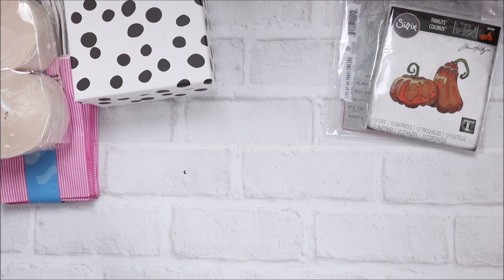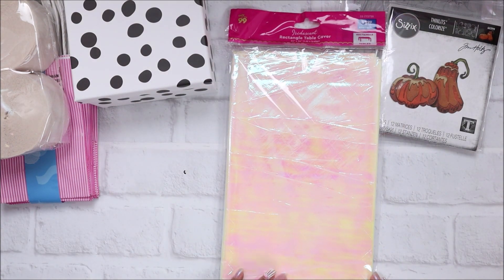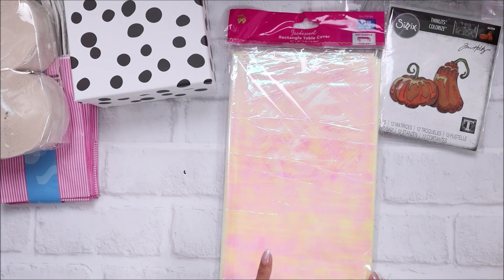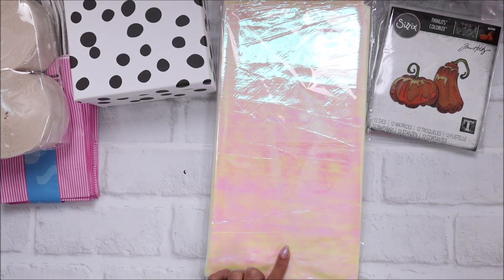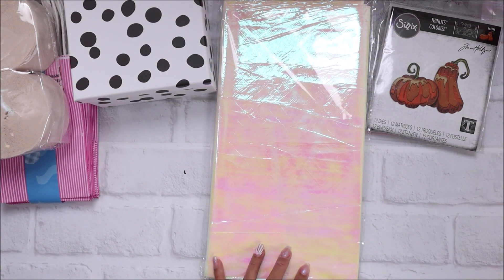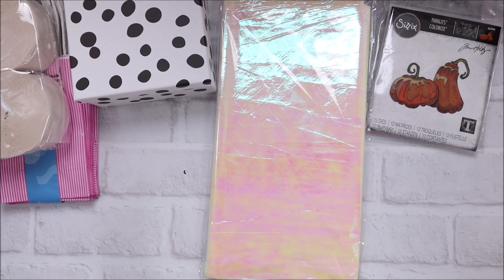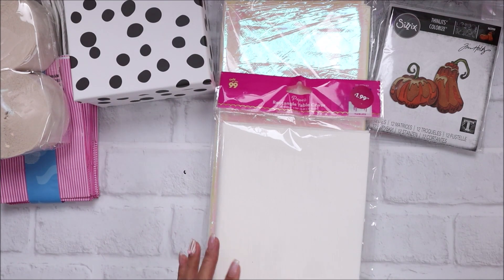I did get some tablecloths to make some ruffles with. This is the iridescent tablecloth or table cover and it was $1.99 - still a great deal because some of these go for a lot more at Party City. I think it runs a couple bucks also at Walmart, but $1.99 you can't beat. And here is a paper rectangle table cover, also $1.99.